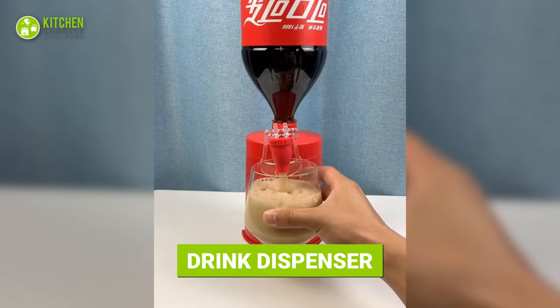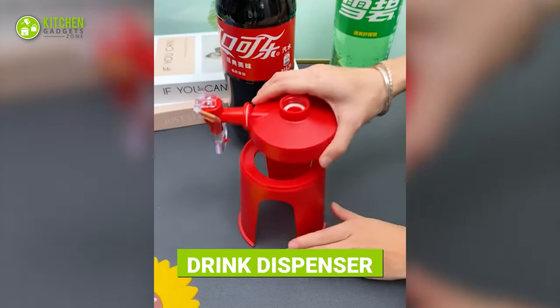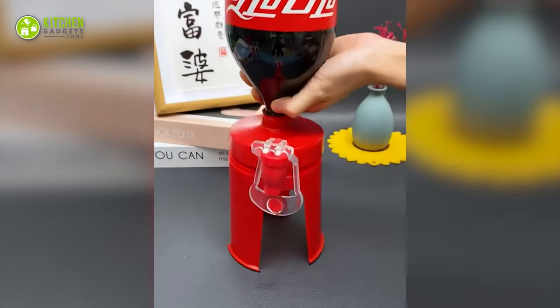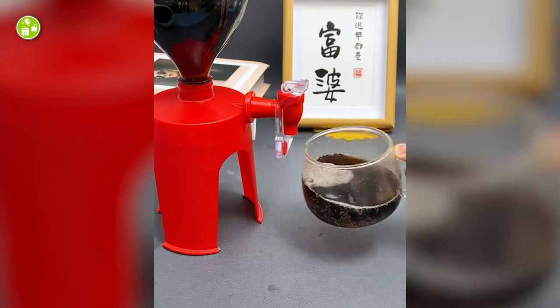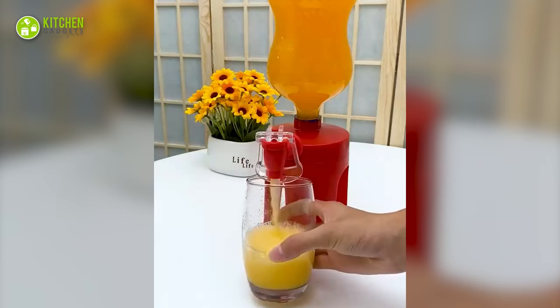Drink cola while it's perfectly fizzy with this drink dispenser. This plastic dispenser helps position your cola bottle upside down and dispenses as much drink as needed with a simple push. So reach for your favorite beverage like never before.